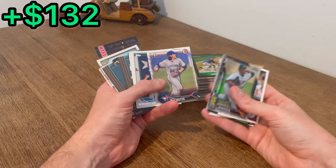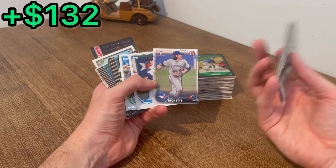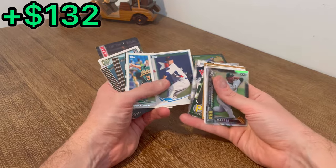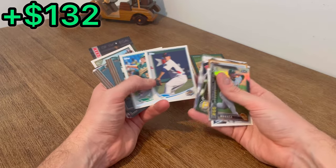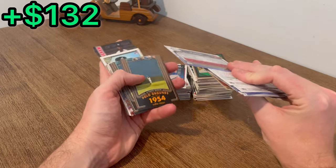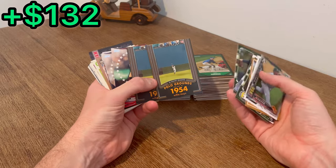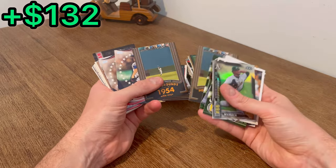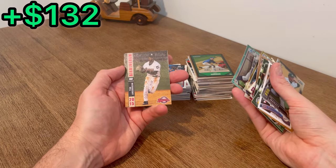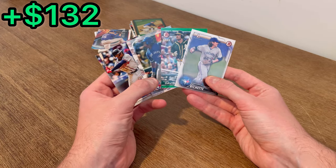Bo Bichette minor league card, and then a Bowman First Bo Bichette — let's go ahead and add that one, along with his teammate Vladimir Guerrero, to that next overall giveaway. Sonny Gray pre-rookie card, nice — he's a local guy. Ian Anderson on the green — oh that's sweet. Polo Grounds, Willie Mays, nice. I'll do that as the next Easter egg. Birmingham Barons Tim Anderson — nice.